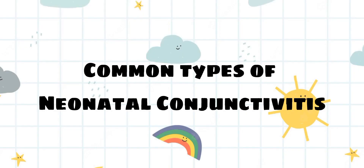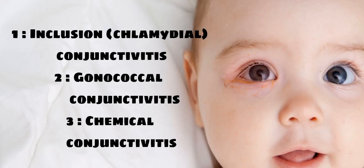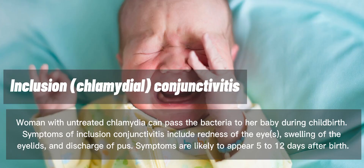Common types of neonatal conjunctivitis: 1. Inclusion chlamydial conjunctivitis. 2. Gonococcal conjunctivitis. 3. Chemical conjunctivitis. A woman with untreated chlamydia can pass the bacteria to her baby during childbirth.